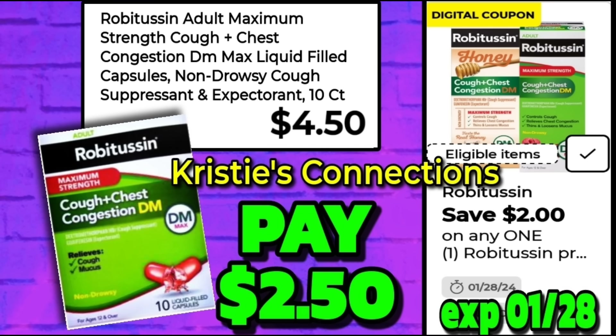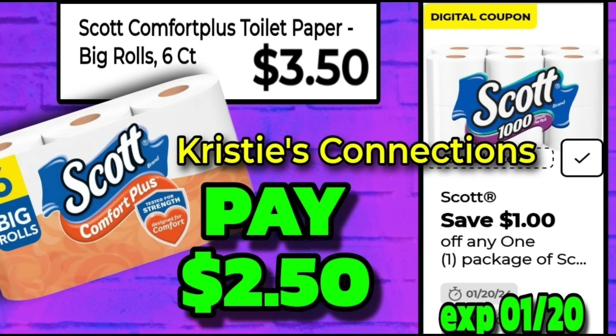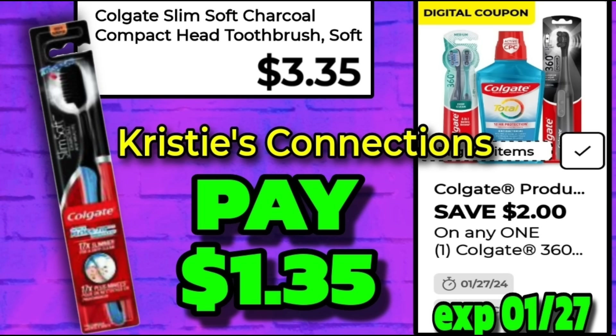Let's look at an awesome laundry deal — the Suavitel Fabric Softener. It works on this variety as well as the yellow one. These are on sale this week buy two get one free, and we also have a $1.50 digital, so when you grab three you will pay just $6.50. Quick easy Scott toilet paper deal: the Scott Comfort Plus 6-count is $3.50, and the $1 digital makes it $2.50. Next, the Colgate Charcoal toothbrush is $3.35 with a $2 digital coupon making it just $1.35.